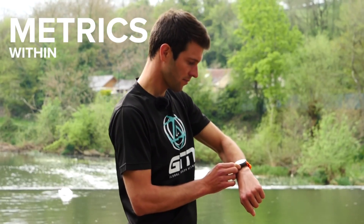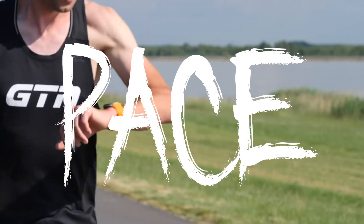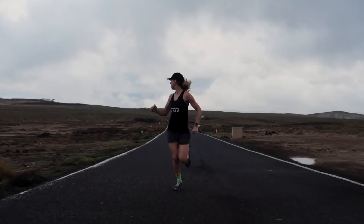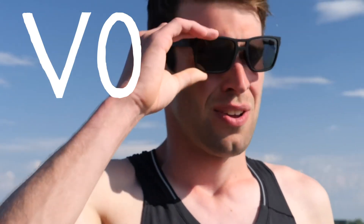We talk about a lot of different metrics within sports, such as heart rate, pace, calories, cadence, and so on, but one that always turns the heads is VO2 max.